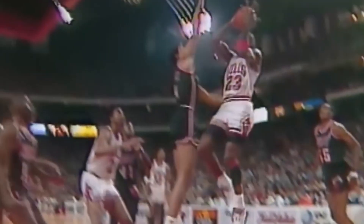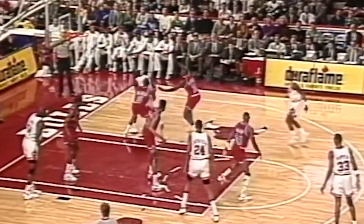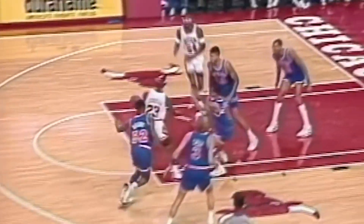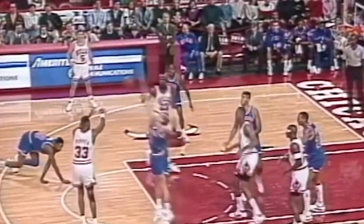Get chatting to any Jordan-obsessed sneakerhead and it won't be long before the Nike Air Jordan 4 gets a shoutout. For most collectors, this shoe represents a defining point in the lineup. Not only was this one of Tinker Hatfield's best ever Jordan creations, but it would go on to become one of the few Jordans that remained timeless. Even now, 30 years after it first launched, the AJ4 is still a bestseller, not to mention the focus for many a high-profile collab. Looking back on some of these, we celebrate the legacy of a shoe that Michael Jordan once described as his favorite — the Air Jordan 4.